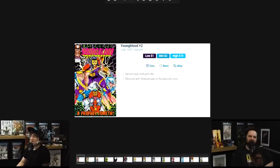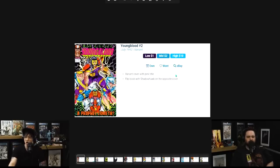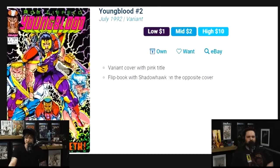Rob Liefeld has gone on record to say that the variant is essentially the same print count, so it sells for the same amount. Don't get confused and think that because it's a variant you should pay more. Pay the same amount — if anything, buy the cover you like more. It doesn't really matter as it pertains to spec.